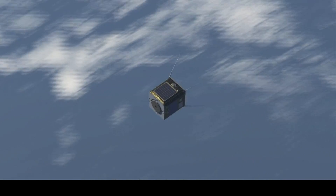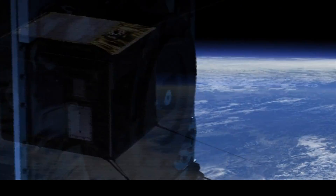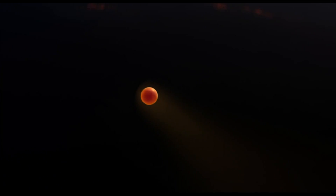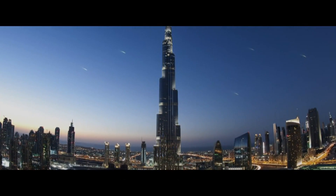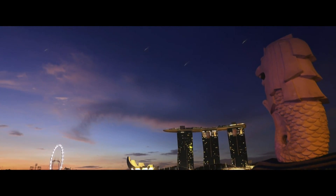A plan to put a micro-satellite into orbit that will, at the right moment, fire tiny particles into the atmosphere that will burn up and become on-demand shooting stars. This is Project Sky Canvas.